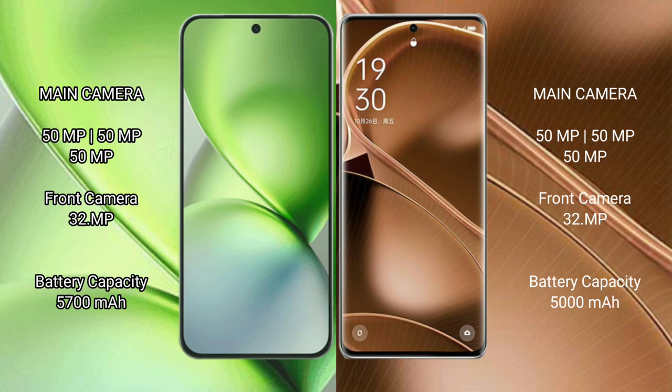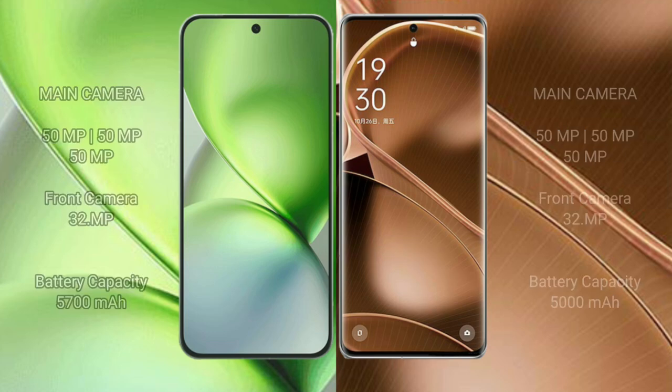The Vivo X200 Pro Mini is equipped with a 5700mAh battery with 90W fast charging support. The Oppo Find X6 Pro has a 5000mAh battery with 100W fast charging support.